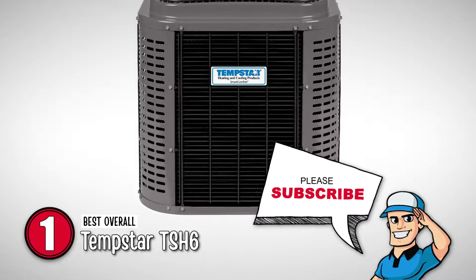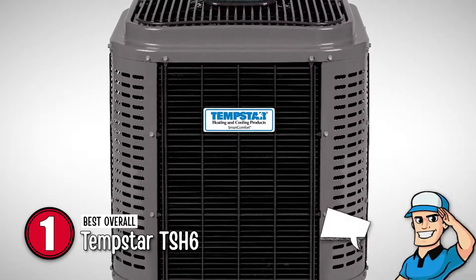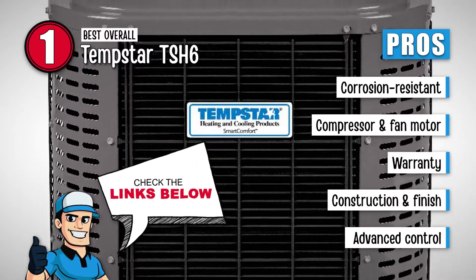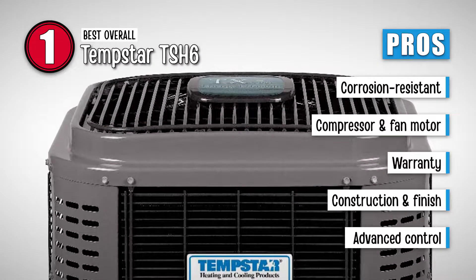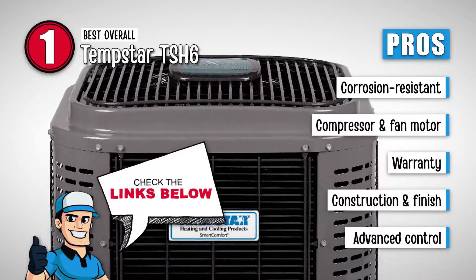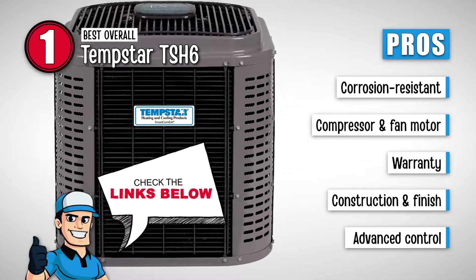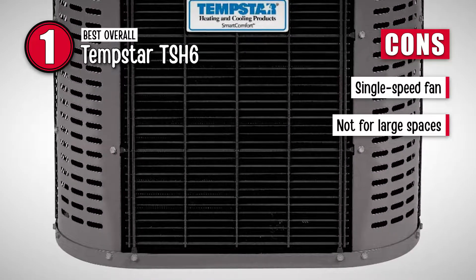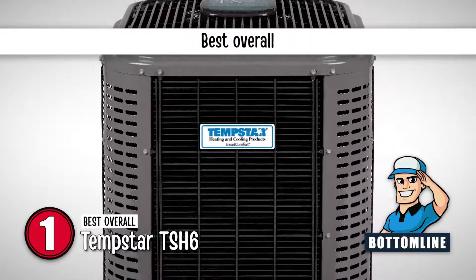Finally, we have the Best Overall, the Tempstar TSH-6. This unit is very deserving of the best overall position on our list, as it is incredibly efficient and features a very innovative and durable design. Its pros are: specially designed for corrosion-resistant and lasting performance, a highly efficient single scroll compressor with a single-speed fan motor, a 5-year hassle-free warranty and a 10-year limited parts warranty, durable construction with a high-gloss powder baked-on finish, and advanced control for switching between cooling, heating, and defrost mode quietly. However, it has a single-speed fan setting and might not be the best option for large spaces. Bottom line: it features very lasting performance, making it a great investment and the best overall.